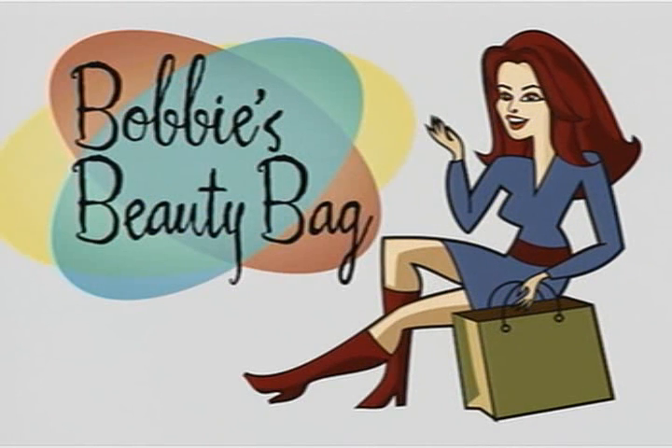This morning on Today's Style: Bobbi's Beauty Bag. If you're looking to change your look along with a change of season, one way to create an instant makeover without breaking the bank is to update your makeup. Our style editor Bobbi Thomas has some suggestions.